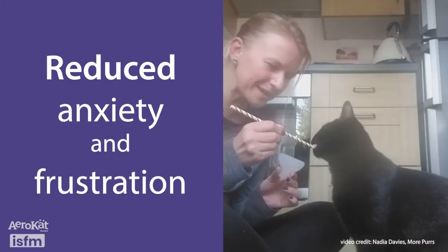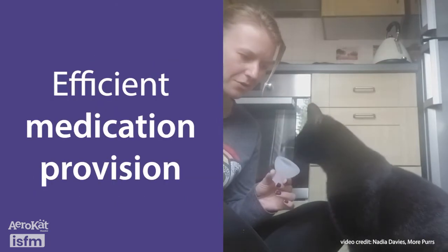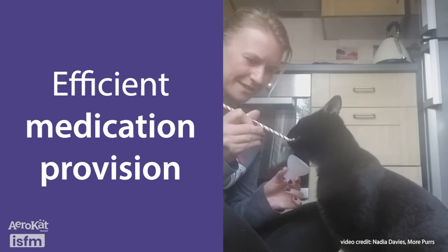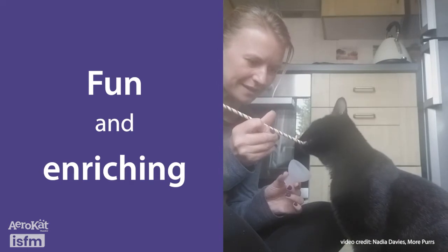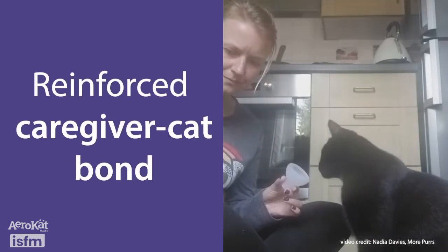Actively participating in their inhaled therapy reduces anxiety and frustration for cats. This helps not just with medication provision, but stress can make respiratory conditions worse, so calm is key. Positive training gives cats control over their own bodies, allows them to set the training pace, and helps them feel safe. Thus, caregiver and cat are more likely to succeed with inhaled therapy use.